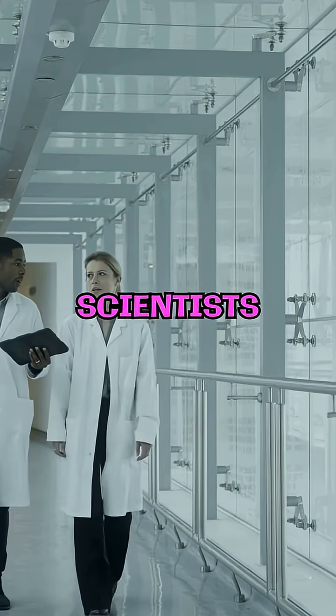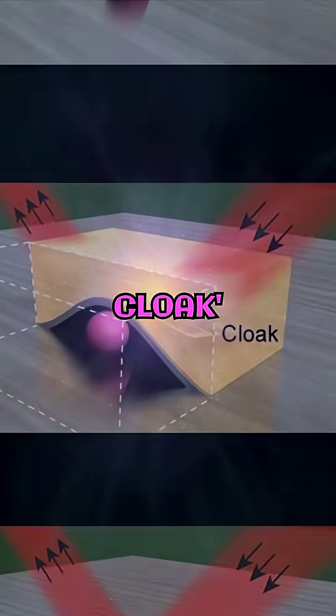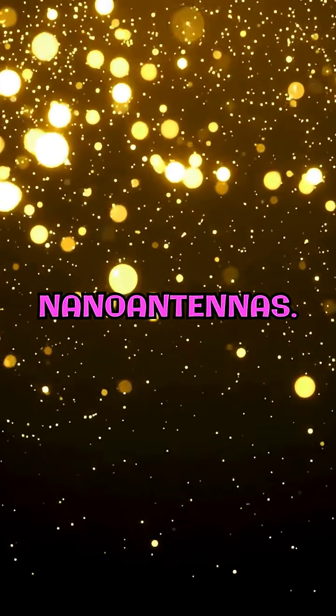In 2006, scientists at Duke University made headlines by cloaking a small object from microwaves. Scientists at UC Berkeley made a skin cloak thinner than hair, hiding microscopic objects using gold nano-antennas.